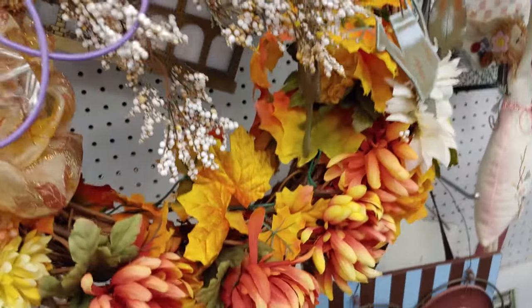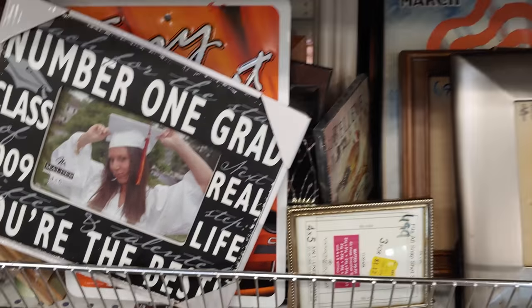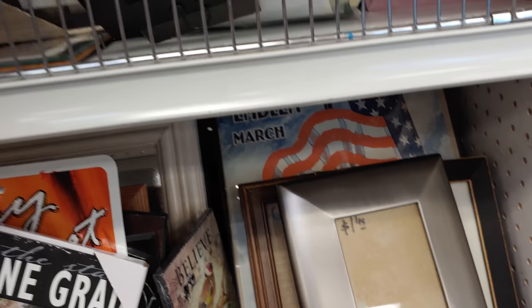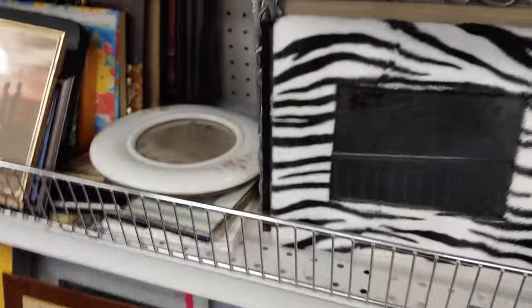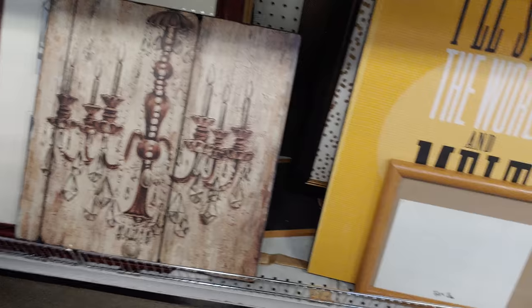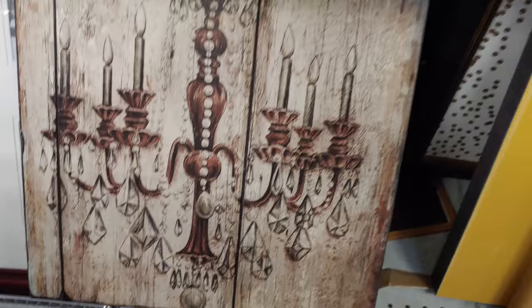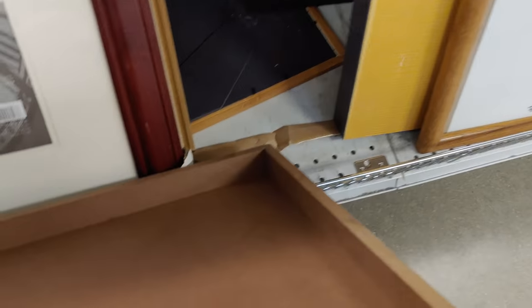Now we're in the decor aisle, which is my very favorite department in the store. This is usually one of the first places I go when I visit Goodwill — the frame aisle. This caught my attention; it's a famous print, I know it's a famous oil painting. There wasn't much new here from when I was here about a week ago, so I was a little disappointed.